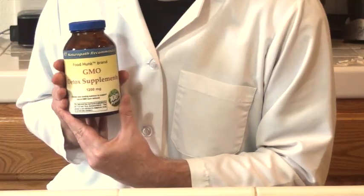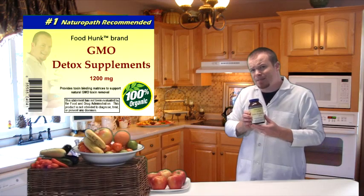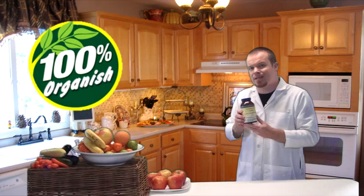Not everyone's perfect, of course. With the prevalence of these GMOs in our food system, everyone is probably going to have eaten some GMOs at some point, unfortunately. But don't worry — it's not too late to reverse the damage that these GMOs have done to your body. You can purchase my Food Hunk brand GMO detox supplements. These are specially formulated to provide toxin binding matrixes for supporting natural GMO toxin removal. This statement has not been evaluated by the Food and Drug Administration. This product is not intended to diagnose, treat, or prevent any diseases. All of the ingredients that go into Food Hunk brand supplements are 100% organic.